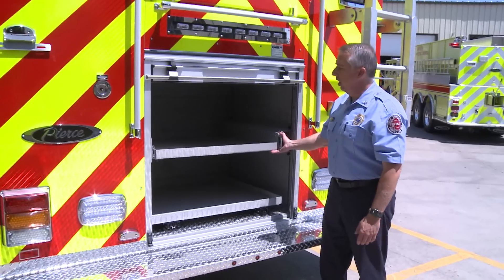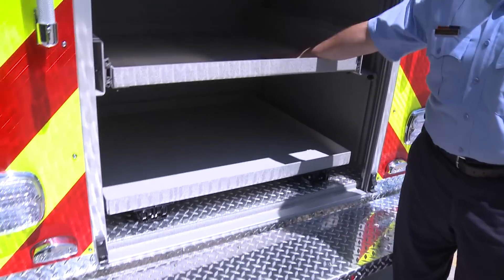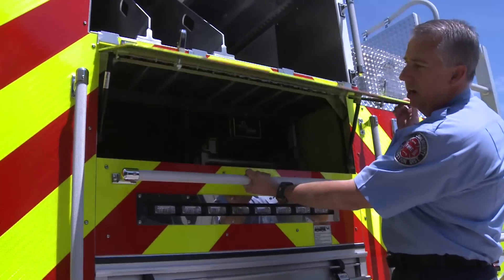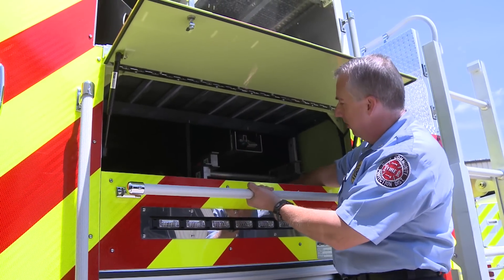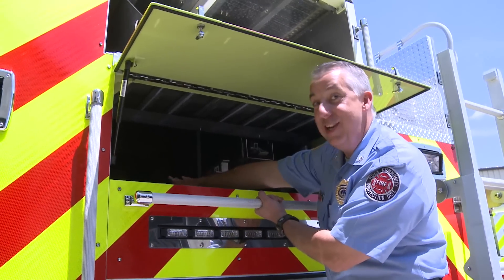On the rear of the truck we've got large slide-out trays. We keep our cribbing down below, our hydrant bag and all our other accessories right up here. A flip-up door here houses all our miscellaneous accessories. We've got an attic ladder, 24-foot extension ladder, roof ladder, our pike poles, and miscellaneous.